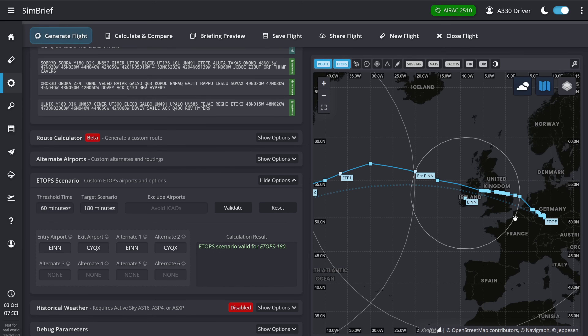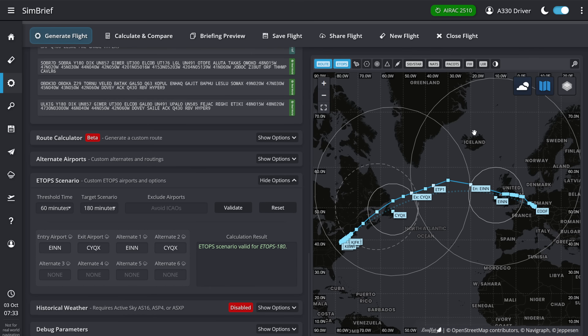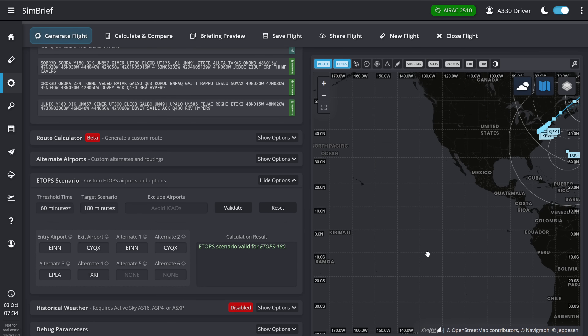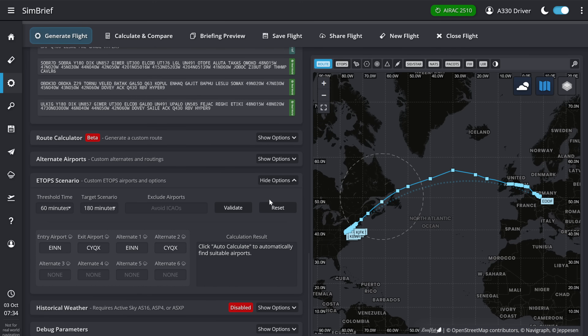Basically, that means you need ETOPS whenever you are more than 60 minutes — which is the inner circle — away from any suitable airport, and the maximum scenario you're allowed to use depends on the operator. Most operators are certified to a 180-minute scenario, because longer than that requires an enhanced cargo fire suppression system. And as you can easily see on the map here, the majority of the North Atlantic is basically covered by 180-minute ETOPS rules. So there is absolutely no problem flying to pretty much all parts of the world, except for a couple of remote locations in the Southern Pacific Ocean, with ETOPS 180.